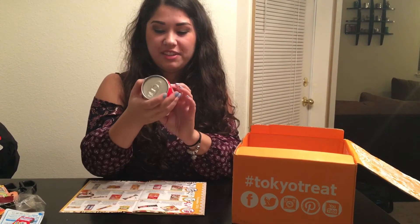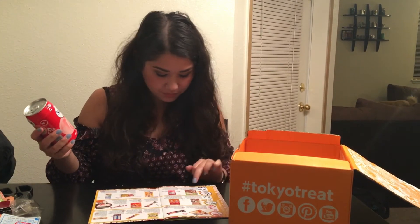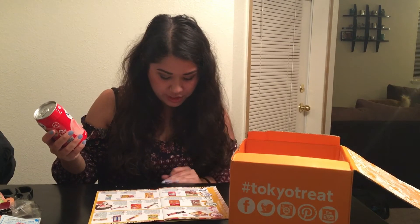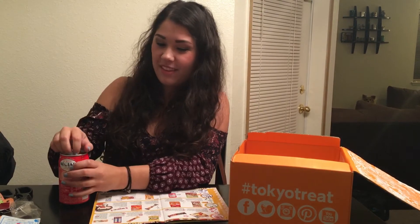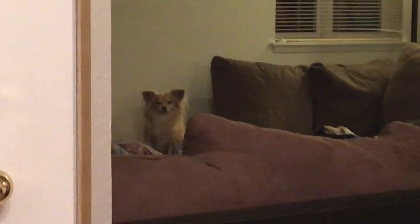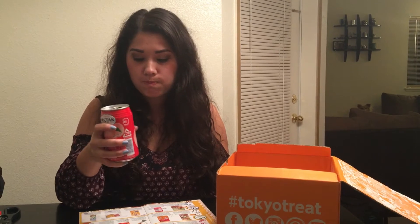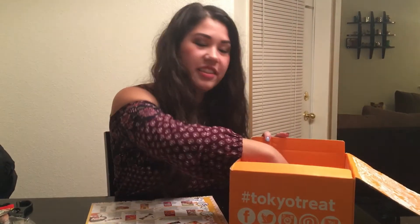I thought this was the last thing but there's something else still in there — this is our drink. It's called Fujiya Nectar Peach Juice. I'll try it. It smells really good. Oh, that's good — tastes like peaches! Probably better cold but I like it.